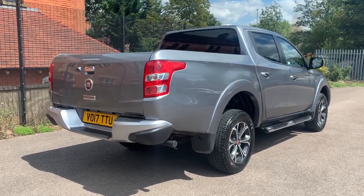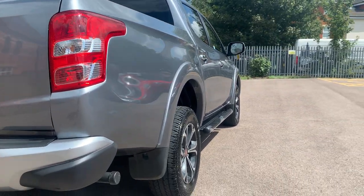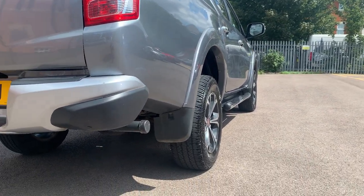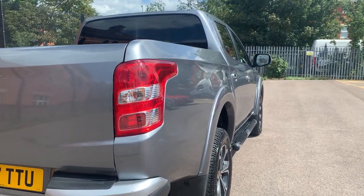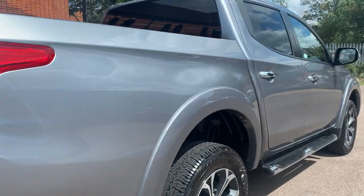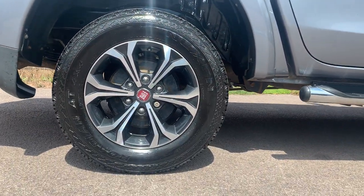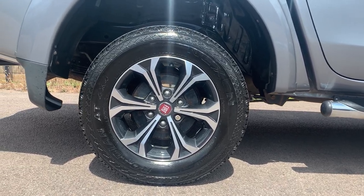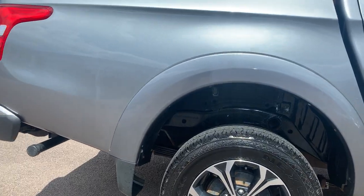Let's start from the driver side rear corner. If we have a look down the vehicle, hopefully you can see there are no dents or dings to point out — everything's in good order. Nice set of alloy wheels on there, tires all good and look as though they're fairly recent.